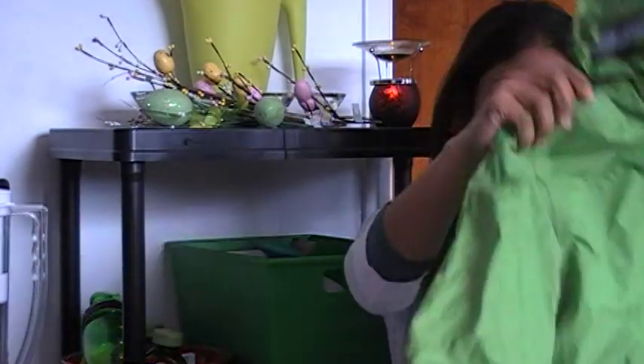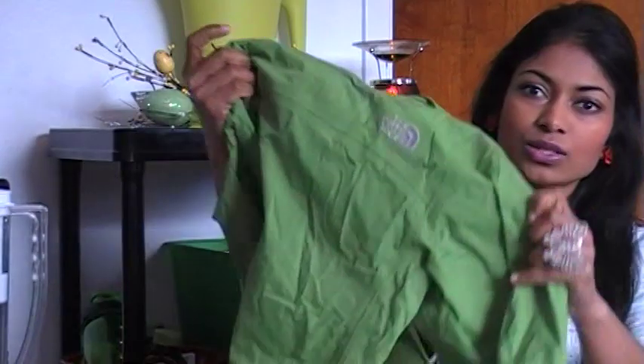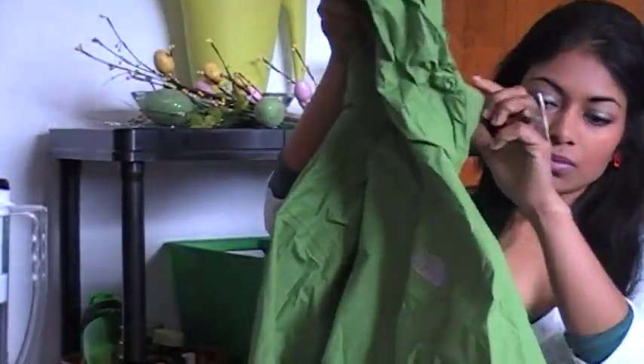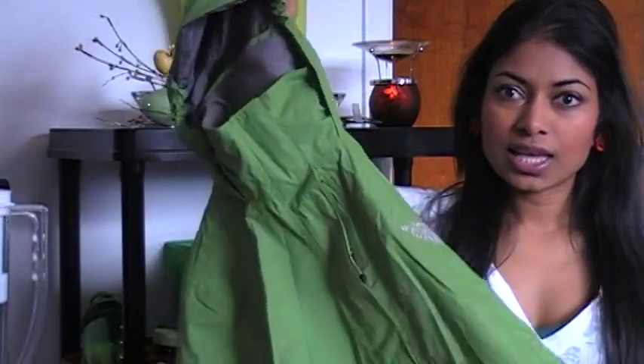my spring coat would be my North Face, well it's mostly for the rain. I paid $100 for this, it's really good, it has a hood, and it folds in and you can tuck it in the back. This is a windbreaker, it's waterproof, water resistant, and I love it.